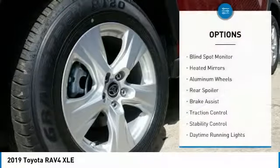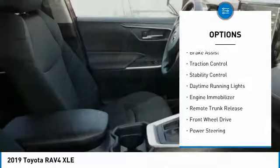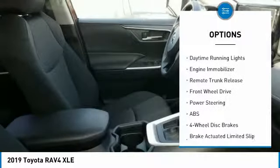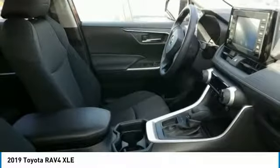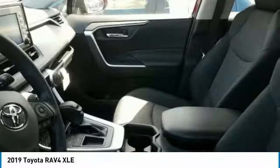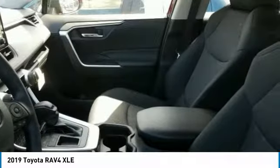Here are some of this vehicle's great options: blind spot monitor, heated mirrors, aluminum wheels, rear spoiler, brake assist, traction control, stability control, daytime running lights, engine immobilizer, and remote trunk release. Take this vehicle for a spin and see why so many shoppers are now proud owners.